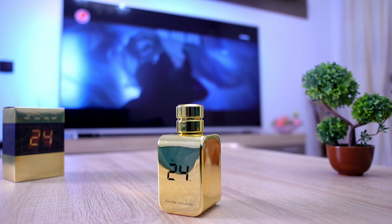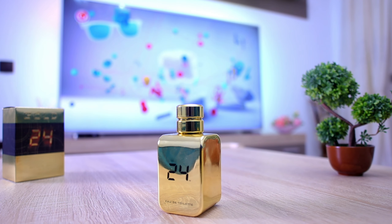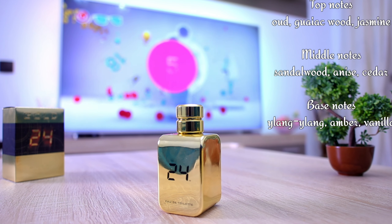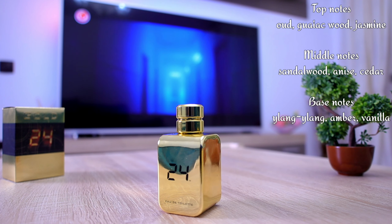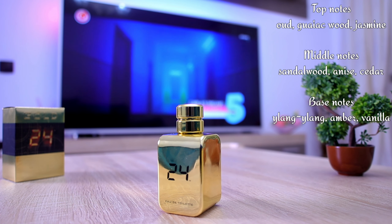Let's talk about the composition because we are more interested in the fragrance, not the presentation. We have in the top notes Oud, Guaiac Wood, and Jasmine. We have in the middle Sandalwood, Anise, and Cedar. And in the base notes we have Ylang Ylang, Amber, and Vanilla.